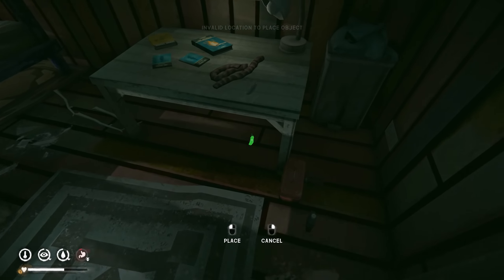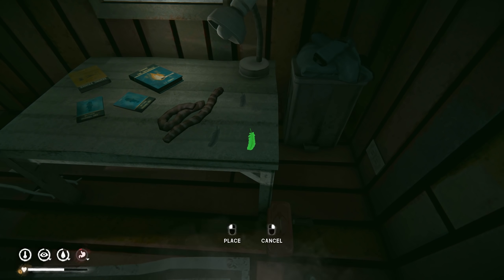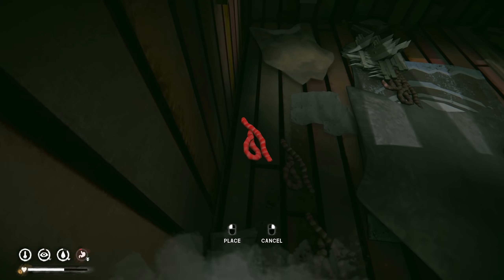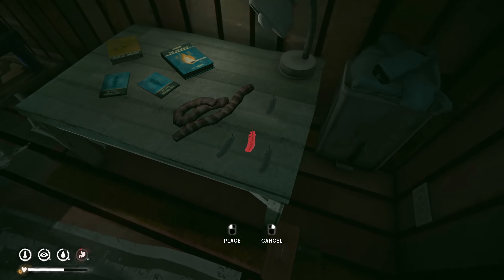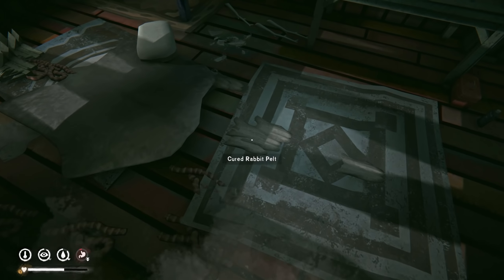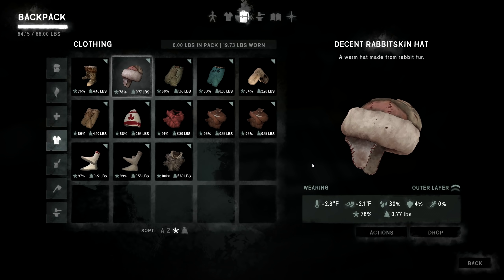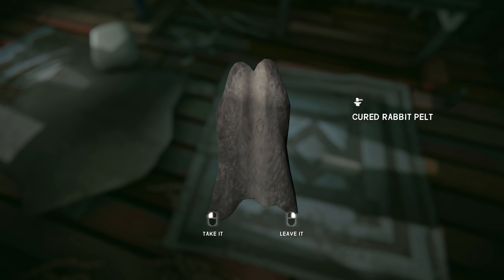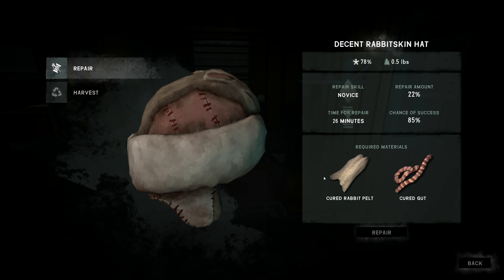Moving the feathers so I can actually find them. Cured gut — moving that somewhere over here. What about the rabbit skin stuff? We definitely have plenty of rabbit pelts — they're not scarce. I'll go ahead and repair the hat. We need cured gut for that. Let's get it repaired.